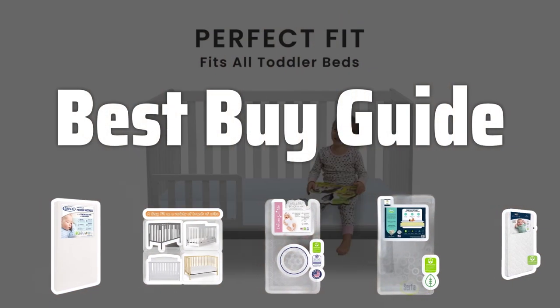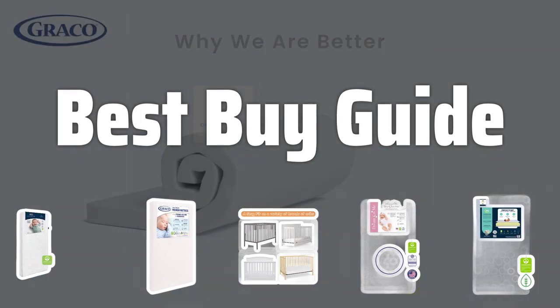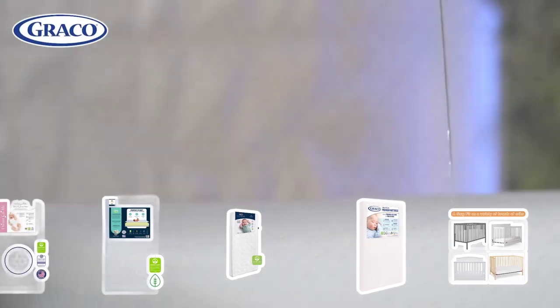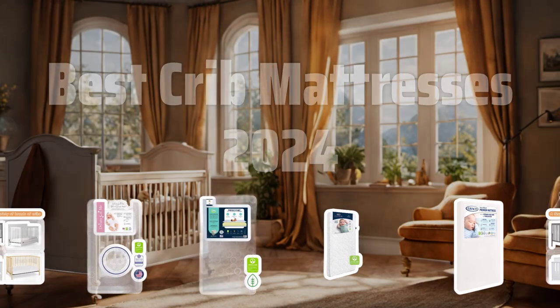Welcome to Best Buy Guide. The best crib mattress is probably one of the most important purchases you'll make for your baby. Today, we're diving into the top choices for 2024 to help you make the best decision for your little one's comfort and safety. Now let's take a look at the best crib mattresses 2024 we chose for you.